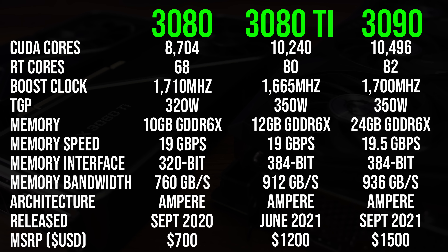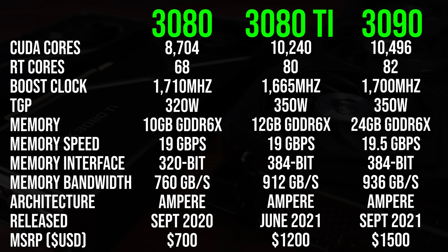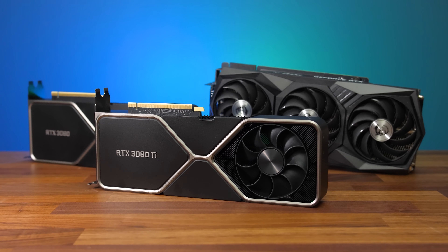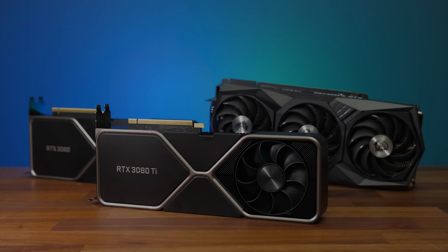Based on these specs and the price, I'm expecting the 3080 Ti to be closer to the 3090 than the 3080. I'm testing with Nvidia's Founders Edition of the 3080 and 3080 Ti. Unfortunately I don't have the 3090, so I'm instead using MSI's Gaming X Trio. The system uses an AMD Ryzen 9 5900X CPU and 32 gigs of DDR4-3200 memory, with MSI's B550 Tomahawk motherboard, and resizable bar was enabled on all three cards.